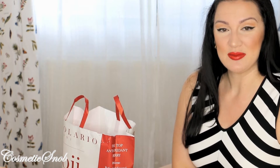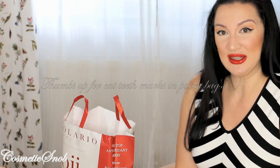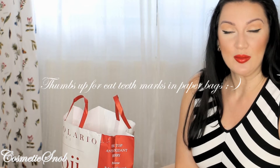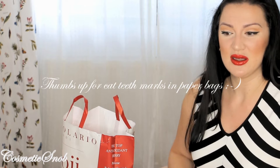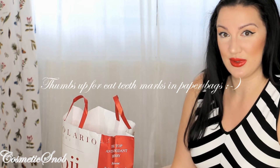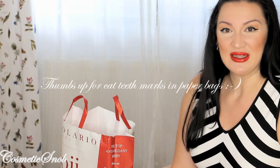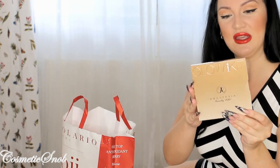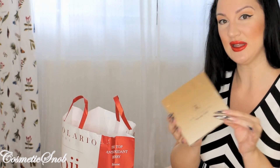True story — whenever I went inside the Anastasia Beverly Hills shop here in Vanessa Mall in Bucharest, I never bought anything because the personnel never paid me any attention. Now that's weird, but this time around I really had to have something. So I got for myself a Glow Kit in Sun Dipped.